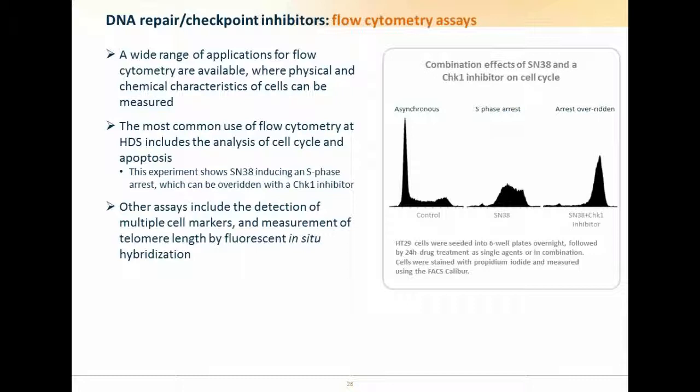We also have a flow cytometer enabled with a cell sorter. For example, looking at the DNA damage situation, we can see the effects of treatment with the topoisomerase inhibitor SN38 on cell cycle distribution, which is overridden when we include a CHK1 inhibitor in a classic nocodazole trap assay. We're also able to measure telomere length by FISH and look at various readouts. We're keen to work with our clients to find the right assays for them.